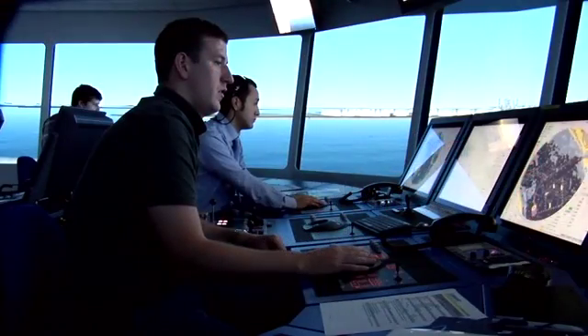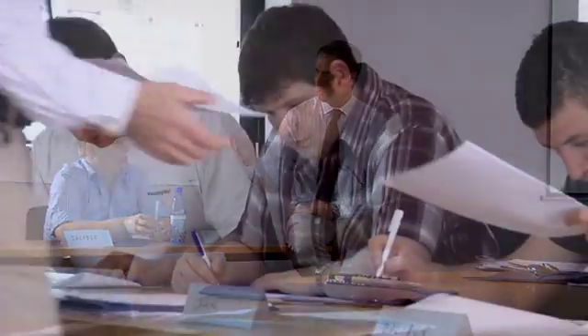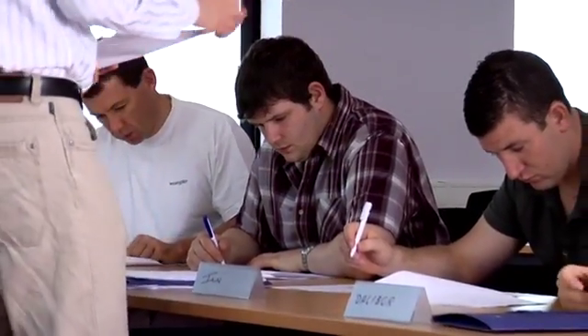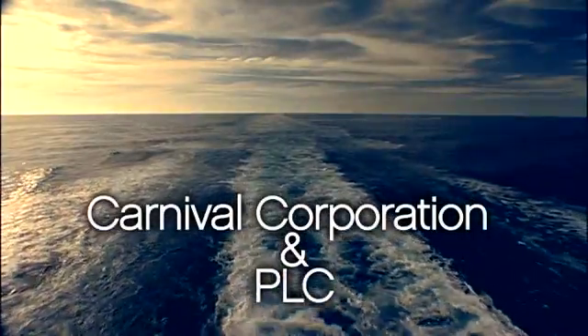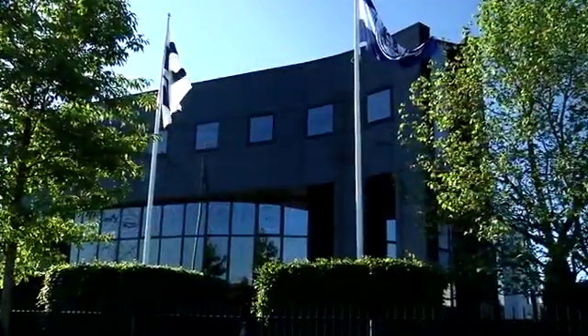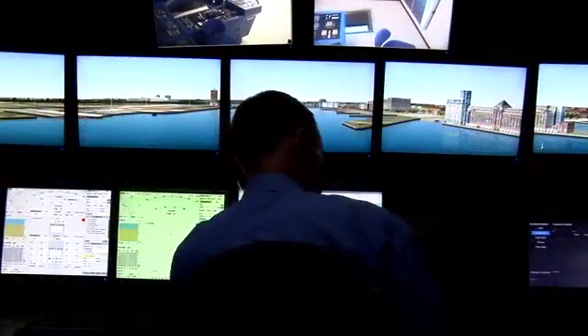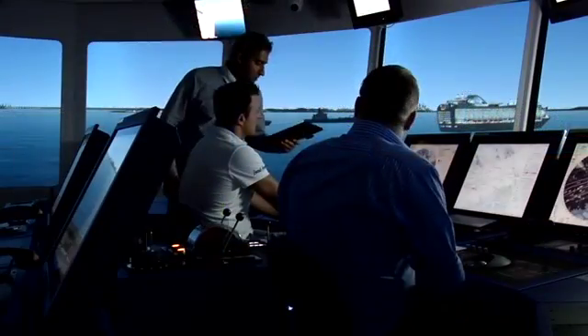C-Smart offers its participants two full mission bridge simulators as well as six part-task bridge simulators. Various C-Smart courses are fully accredited by the UK Maritime and Coast Guard Agency as well as numerous other regulatory bodies. As a leader in the cruise ship industry, Carnival Corporation and PLC established this sophisticated training complex with a commitment to offering and delivering the finest maritime training experience anywhere.